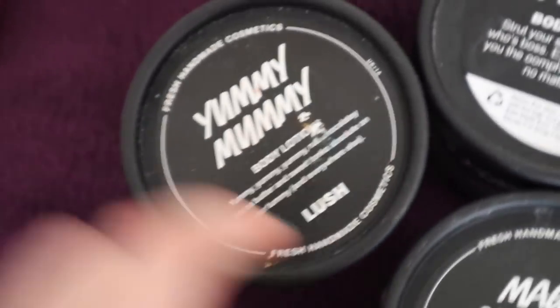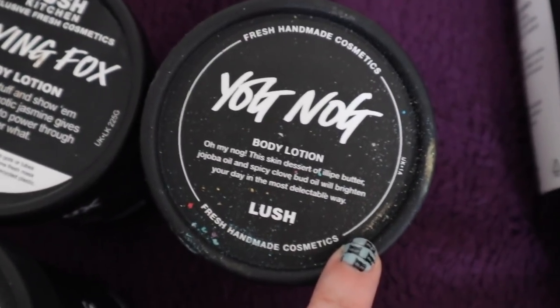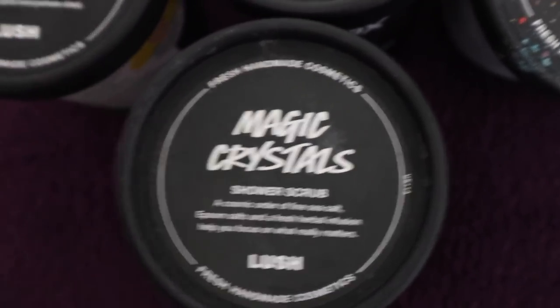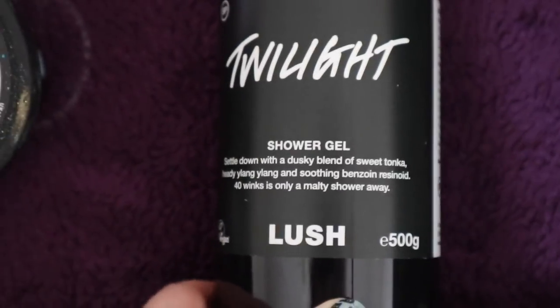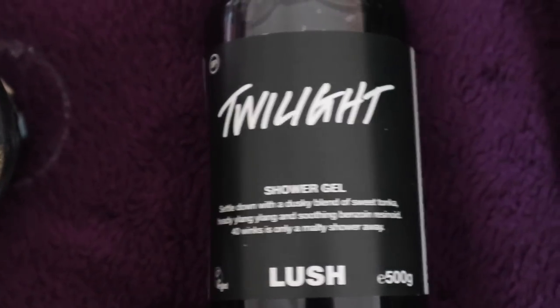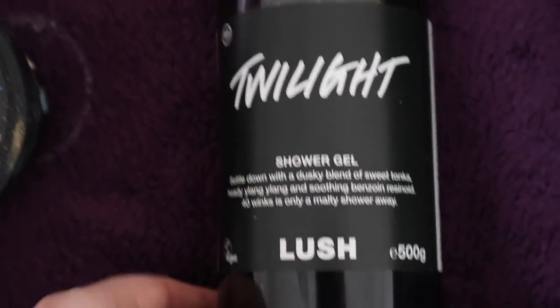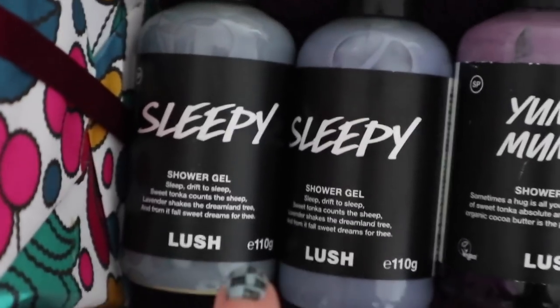To start us off we have some Yummy Mummy body lotion, some Flying Fox body lotion, some Yognog — that's gorgeous. I've also got a big pot of the Magic Crystals which I'm actually using at the moment. It's really intense — if you like menthol you will love this. I also have a kilo of the Twilight shower gel. Obviously this has now been discontinued and you've got the Sleepy shower gel instead, but this is just sacrilege — I love this, it's amazing.